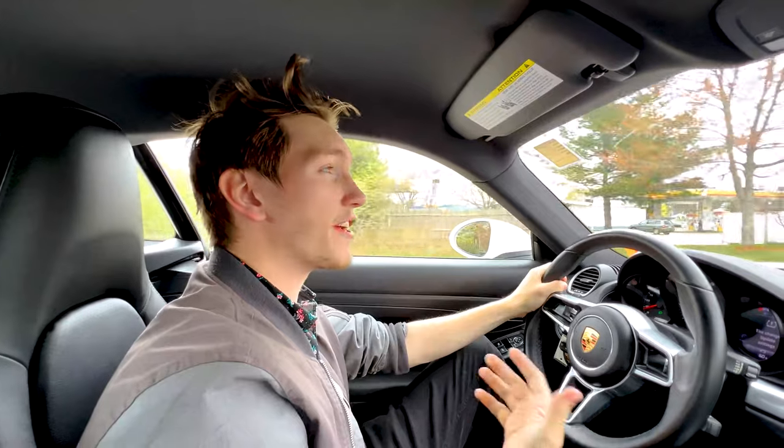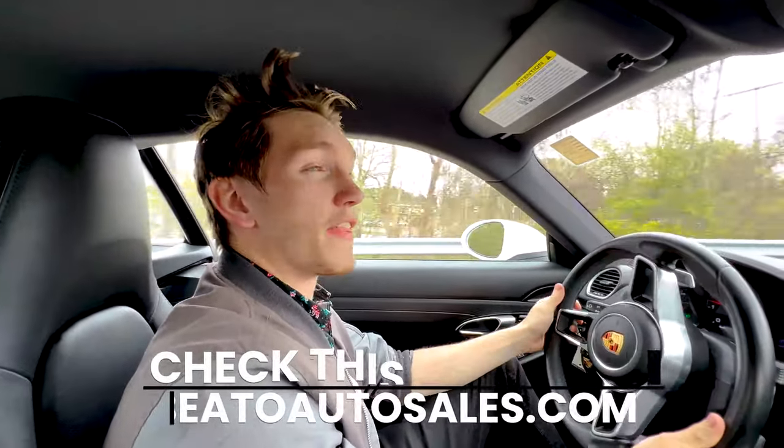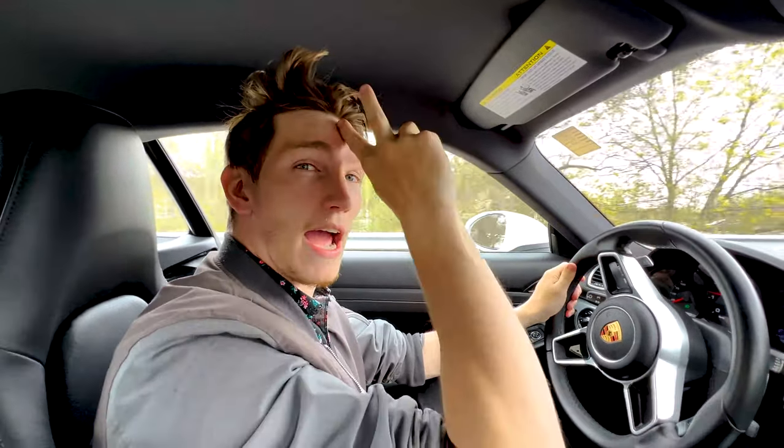Hope you guys enjoyed this video. We always try to make the best videos that we can for you guys. See you next time. This was Albert from Vito Auto Sales. Albert out.